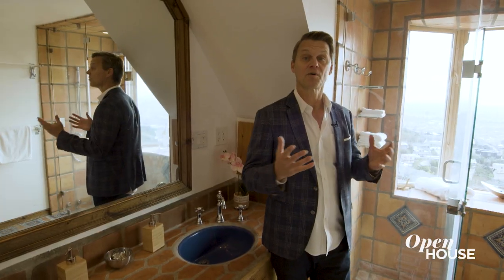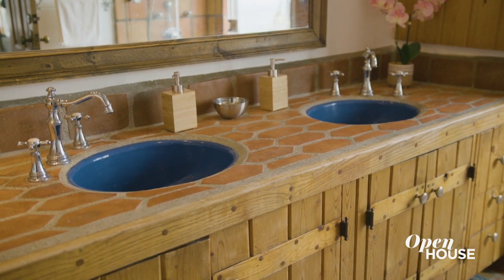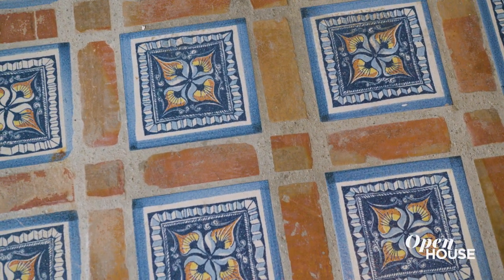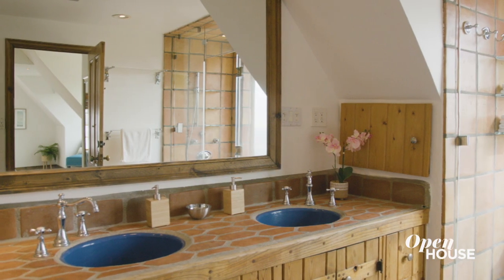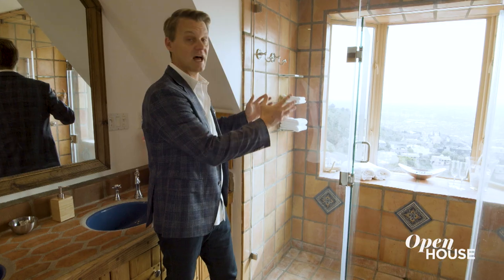And to complete this whole primary bedroom experience, we have this wonderful primary bath. We've got a double vanity right here and some beautiful tile work with vibrant blue colors. This truly is, especially due to the view, a once-in-a-lifetime experience.